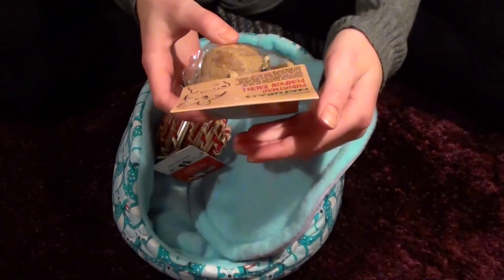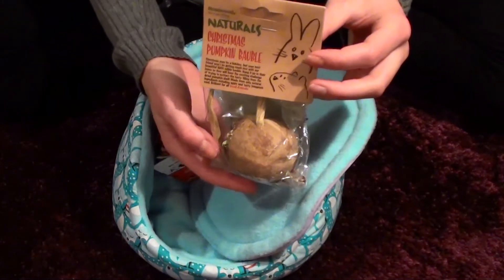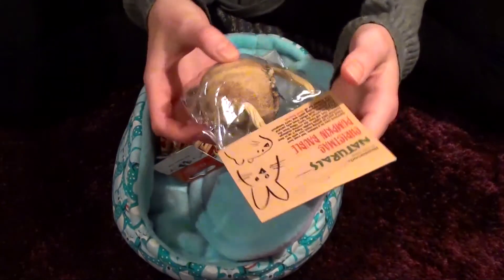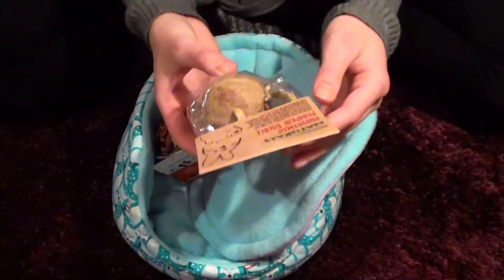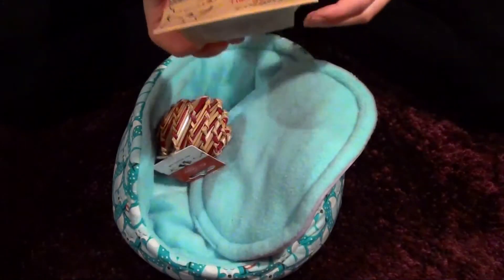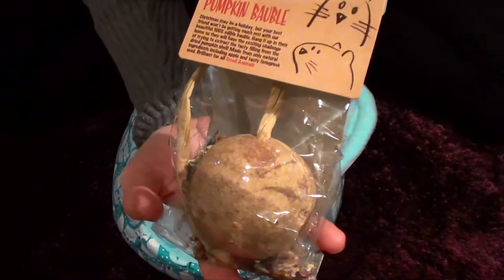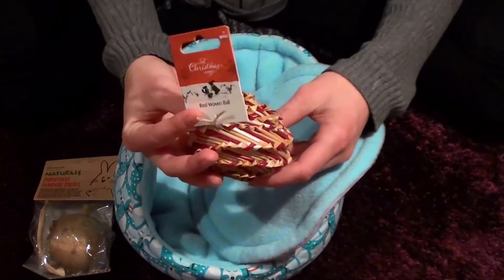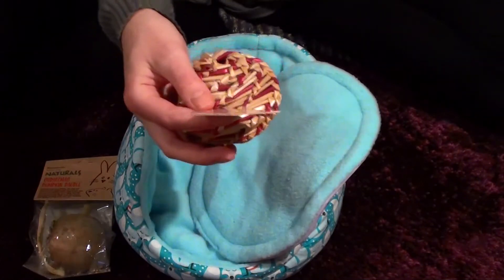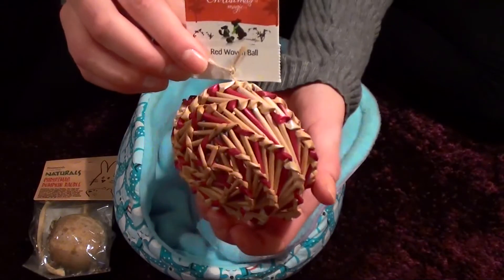Oh my, I don't know what to start with. Okay, so right here is a Christmas pumpkin bubble — bubble. Okay, I have no idea how to pronounce that. This looks so adorable and exciting. This is insane — 100% natural ingredients. This is so adorable, I can't wait to see the piggies trying it. A red woven ball — let's just say it like that. Look at it, it's so adorable!